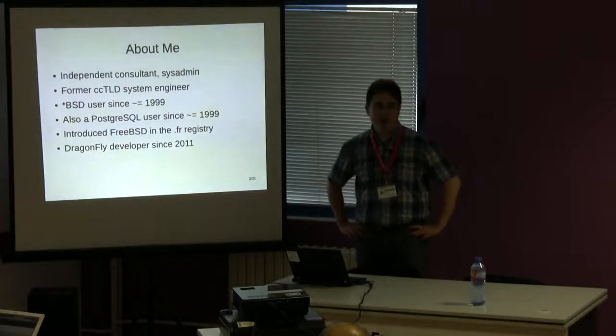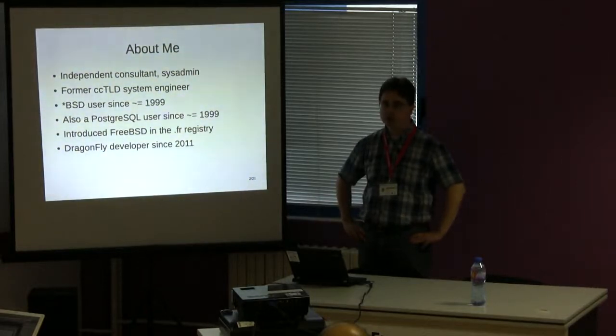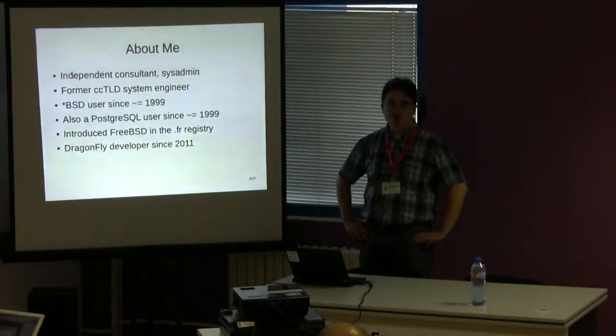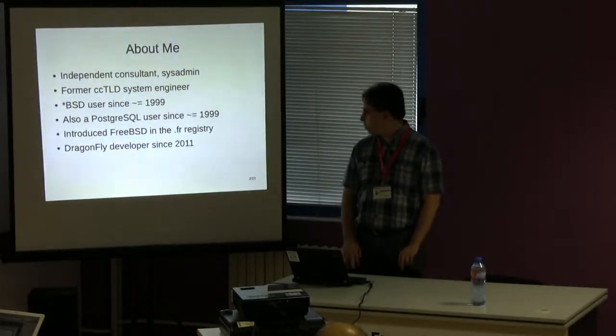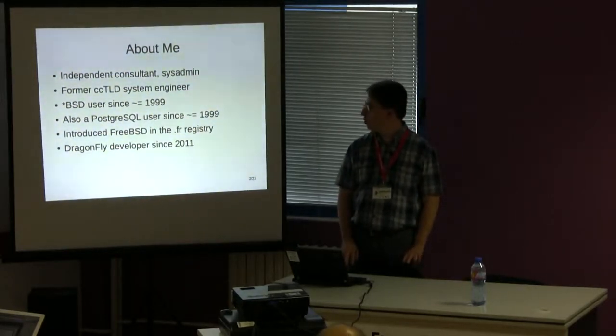I'm an independent consultant and sysadmin, a former CCTLD engineer. I work at the .fr registry. I have been a BSD and PostgreSQL user for a long time — I introduced FreeBSD for the name servers of the .fr registry, and I've been a DragonFly developer for a few years now.